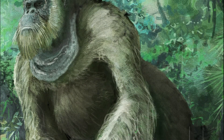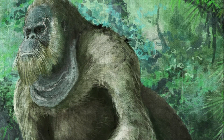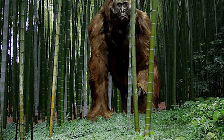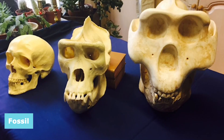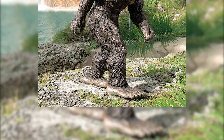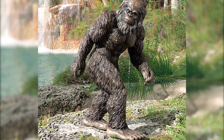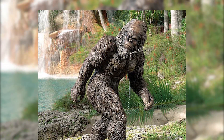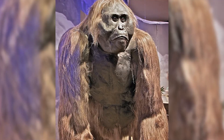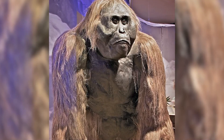Regarding locomotion and posture, there is ongoing debate within the scientific community. Some researchers speculate that due to its immense size, Gigantopithecus may have possessed limited bipedal capabilities. However, direct fossil evidence confirming bipedalism is currently lacking. This is one of the many things that may be confirmed if the Gigantopithecus is confirmed to be the ancestor of the modern-day orangutan. The limbs of Gigantopithecus, though not as extensively documented as its teeth, are believed to have been well-adapted for arboreal locomotion.